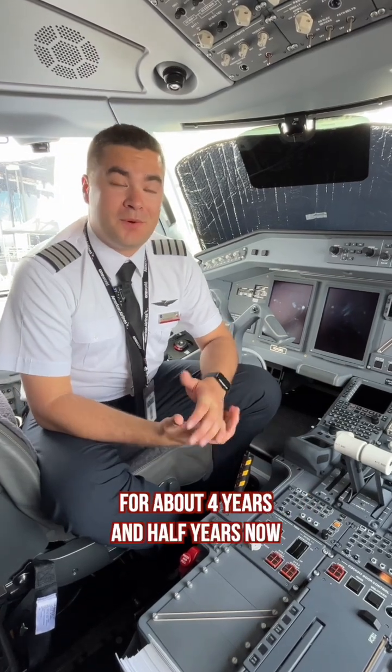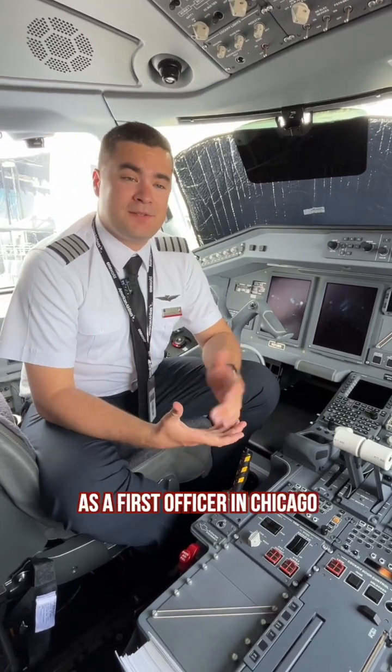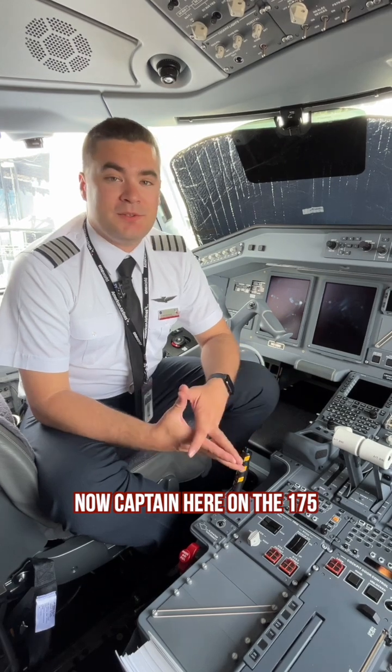I've worked here at Envoy Air for about four and a half years now. I started off as a first officer in Chicago, and now I'm a captain here on the 175.